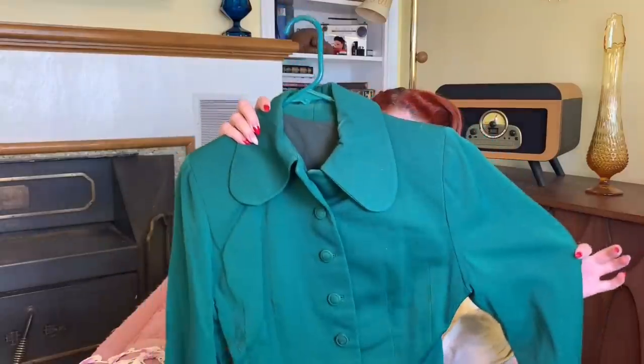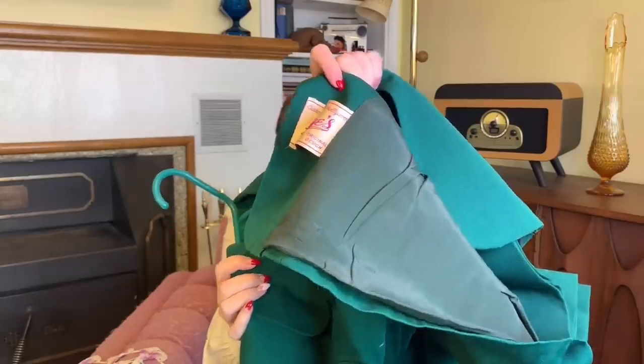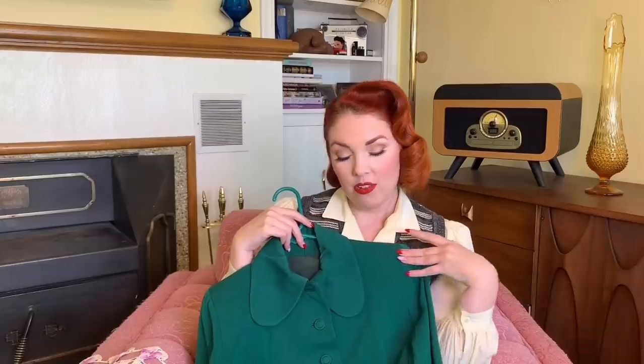Next up is this amazing emerald green gabardine suit. This is one of my all-time favorite store finds ever. I believe I paid $6 for this one. It has these amazing sleeves — kind of bishop sleeves a little bit — and great pockets. Here is the label: Custom Tailored in Hollywood by Georges of Hollywood, Original Design. I don't know what fabulous lady wore this, but I would love to know. This one is one of my favorite finds ever — a thrifted 1940s tailored suit. I love it.